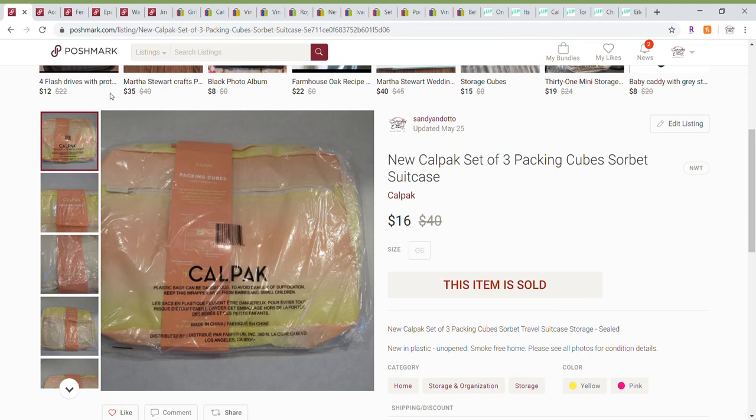My sales were up 10% over the previous week. I'm going to start with Poshmark and interestingly I had no clothing sales on Poshmark for this week, but I did have six sales.